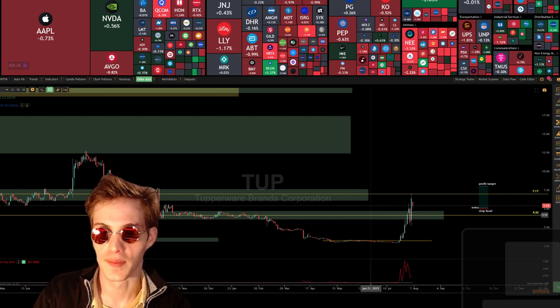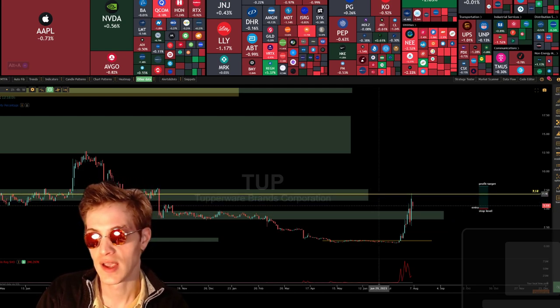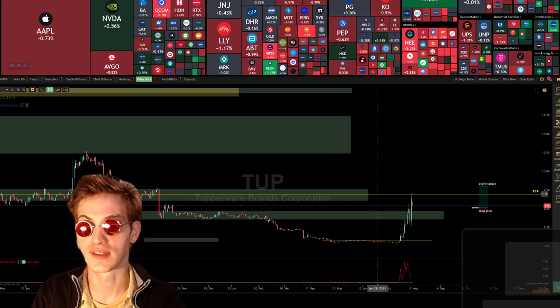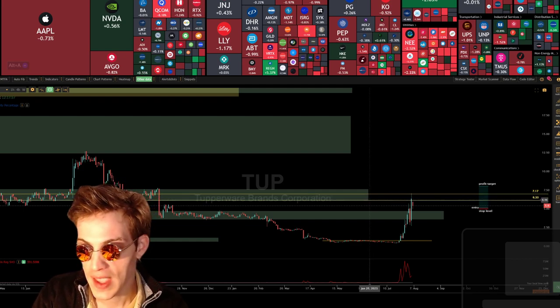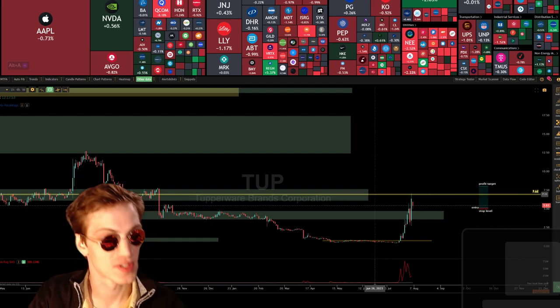The cost basis was broken and we ended up ripping off of that. We ripped up to a higher timeframe cost basis right there at 720, 715. So in order to continue higher, you're going to need to get back up above 633 and break that cost basis.